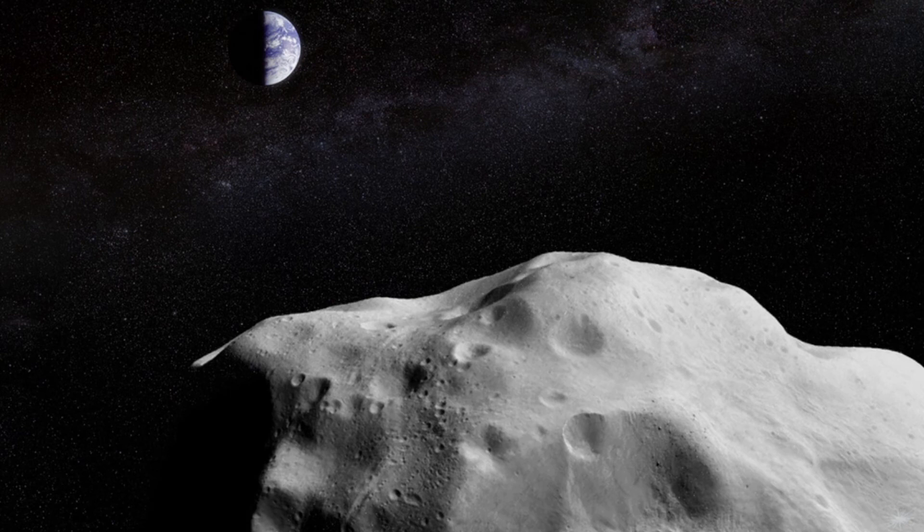The good news is you can start hunting for 1994 PC1 tonight — the asteroid is still a respectable +12th magnitude. On either evening before or after closest approach, January 17th or January 19th, also unlike closer passes, parallax versus observer location won't play too much of a factor in the asteroid's true position in the sky. To catch it, you'll need a telescope capable of precisely pointing at coordinates in right ascension and declination.